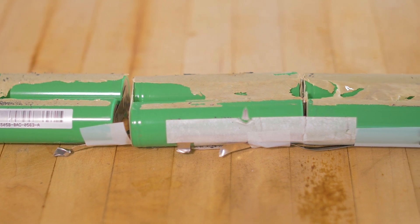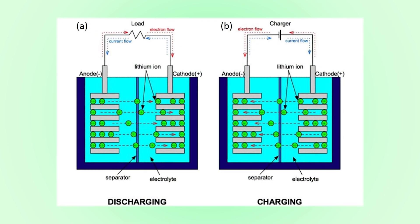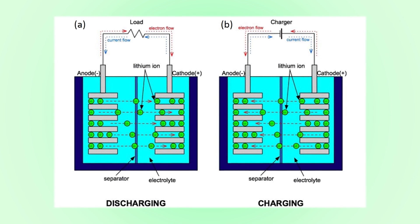But there's another kind of battery in town that you should know about: flow batteries! While lithium-ion batteries store energy in solid electrodes like metal, flow batteries store it in liquids.